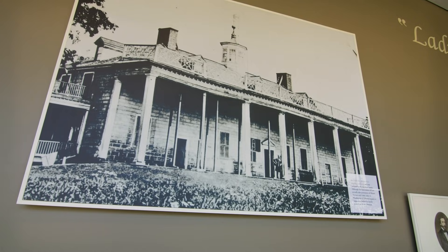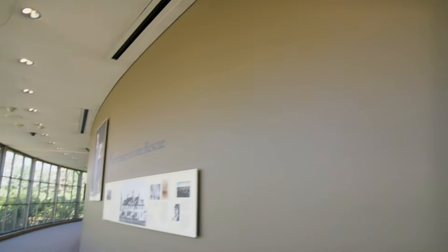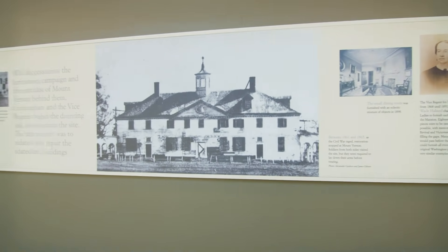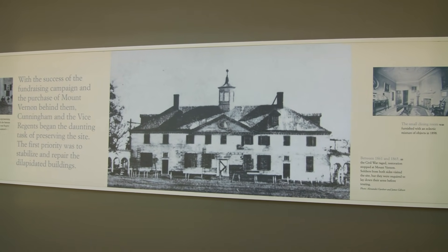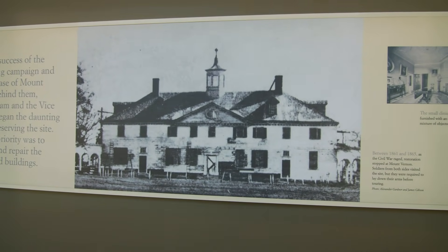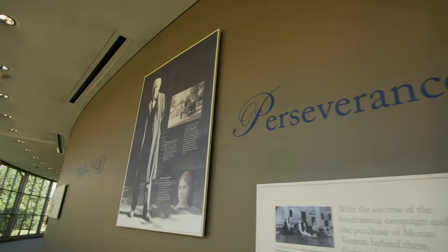Those are ship masts that are holding the structure together. Here's another picture of what Mount Vernon looked like at one point — we almost lost this historic structure. But thanks to the Mount Vernon Ladies Association, restoration work was done and continues even to this day.